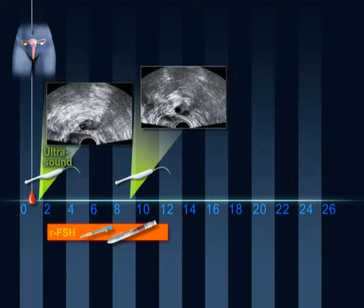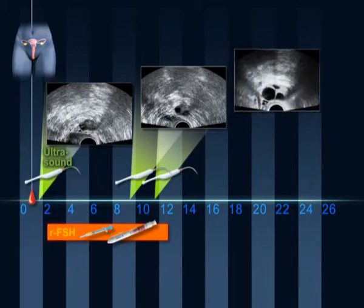At the end of two or three days, a third scan is performed. When the follicle has reached a minimum size of 18 mm, ovulation can be triggered with the hormone HCG, which can also be injected subcutaneously.